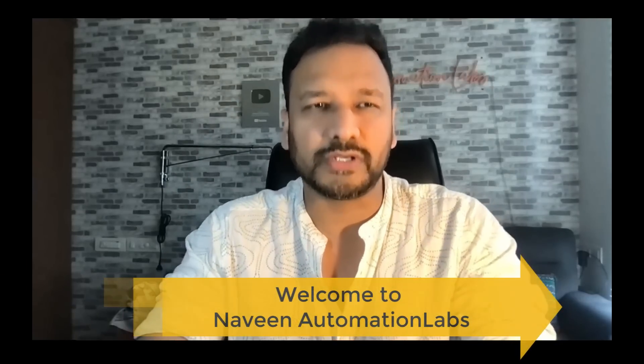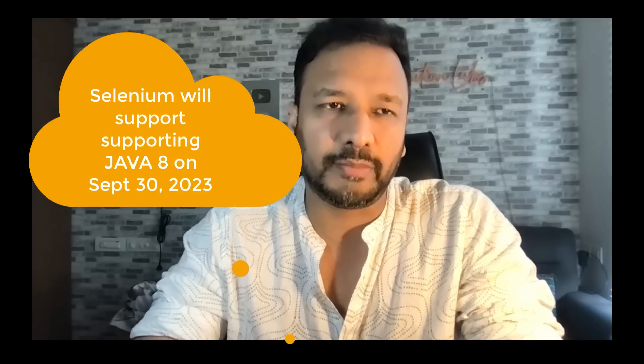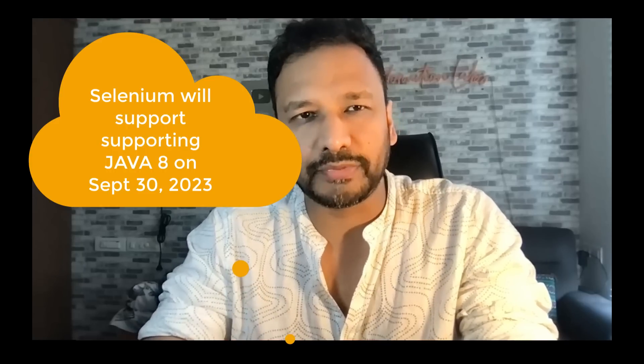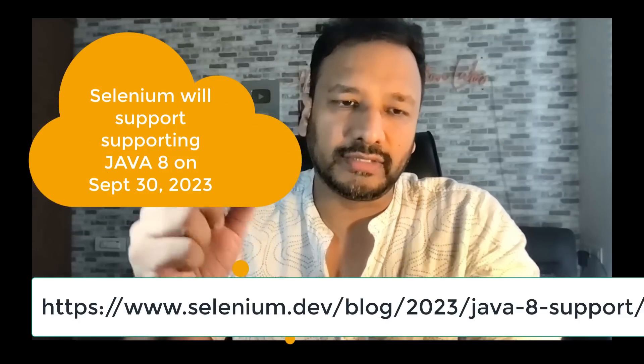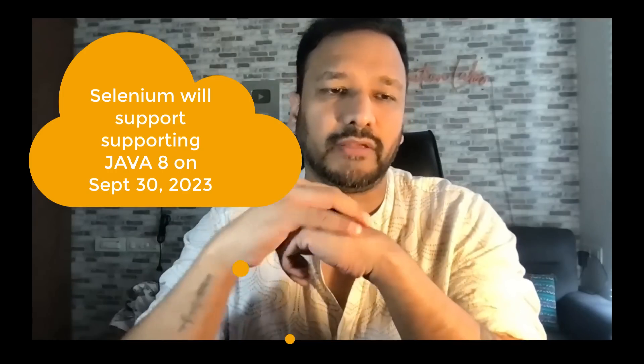Hey guys, this is Naveen here. Welcome back to Naveen Automation Labs. A quick update for you guys on Selenium — it's a good move, not a bad move. In fact, it's good news. Selenium will stop supporting Java 8 from 30th September 2023. They have officially announced on their website. What are the consequences? What exactly is going to impact my framework?